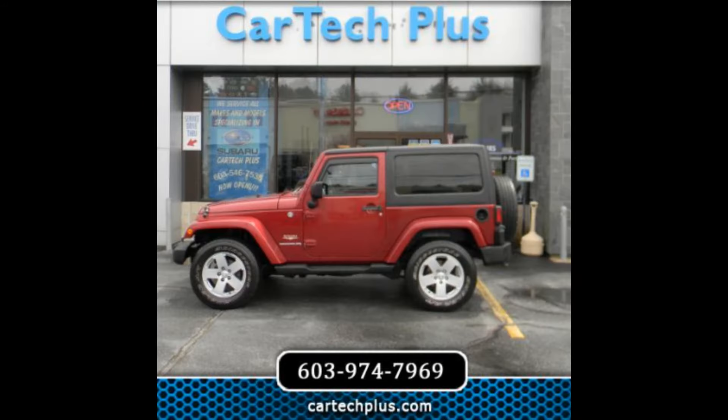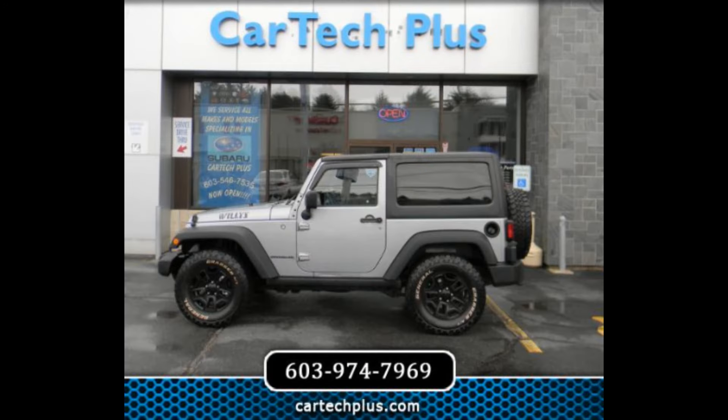Next up is a 2012 Jeep Wrangler 2-door Sahara with four-wheel-drive, V6 — a fuel-efficient and versatile Jeep ideal for daily commutes and outdoor activities, priced at $15,999. And a 2015 Jeep Wrangler with four-wheel-drive, V6, Willis Wheeler Edition — a powerful and luxurious Jeep with premium features and advanced technology, priced at $20,999.